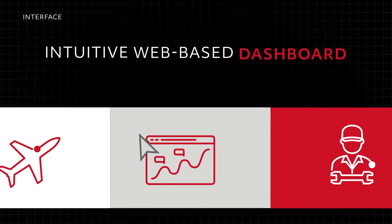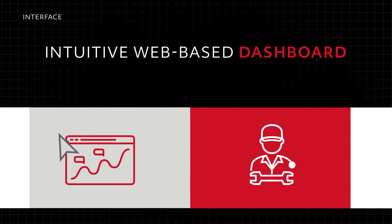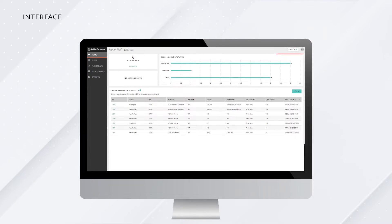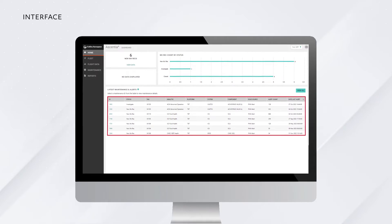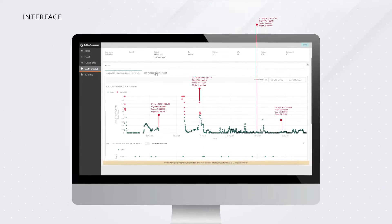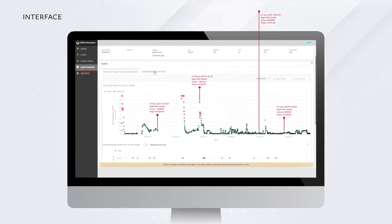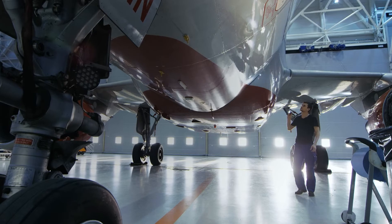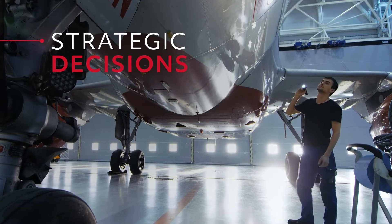Through an intuitive web-based dashboard that's accessible right from your browser, Essentia makes it simple for you to access the information you need to optimize your operations. From aircraft data visualizations and maintenance timelines, to fleet notifications and direct communications with your team, now you can bring everything together on one screen. By putting all the tools to monitor fleet health and manage alerts right at your fingertips, Essentia makes it easy for your team to make strategic decisions and avert future issues.